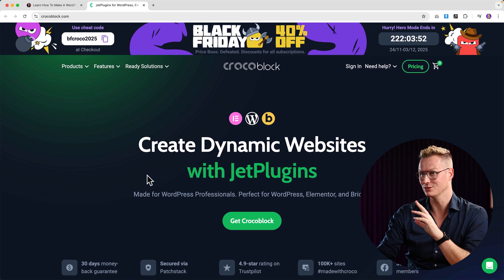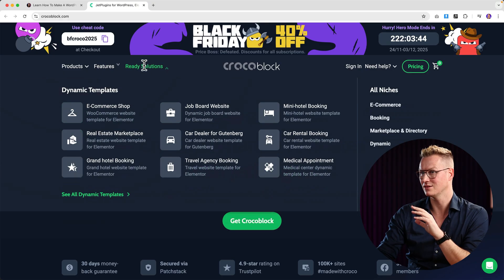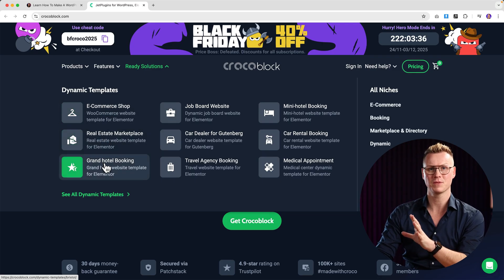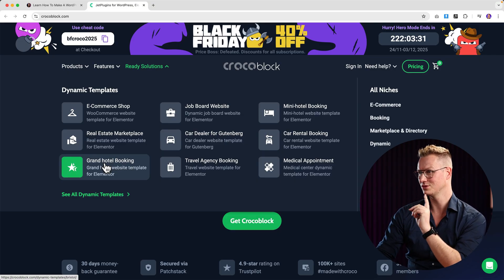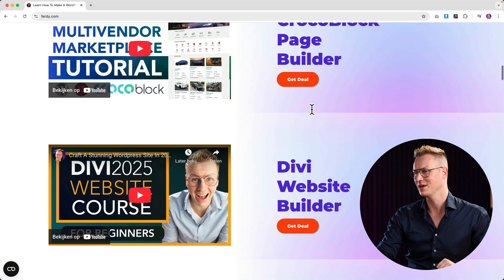This is an amazing deal. If you take a look at the features — everything that's possible — and take a look at the demos: e-commerce website, real estate, marketing website, event and booking website. You can just install it, adjust it to your wishes, and save a lot of time. This is a super cool deal and I have a tutorial about it you can watch.